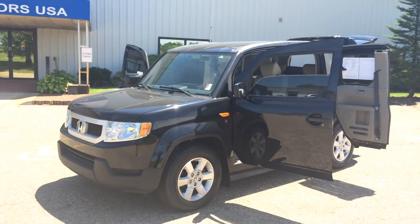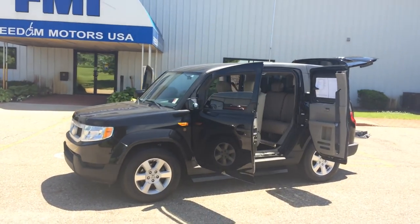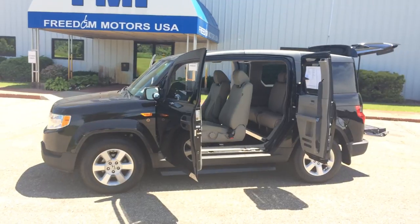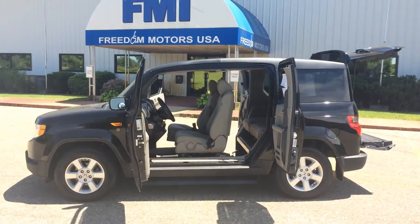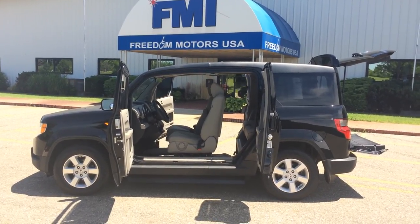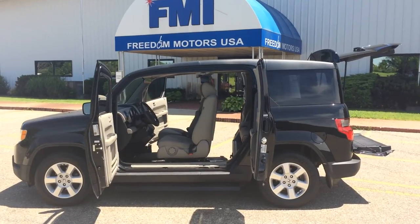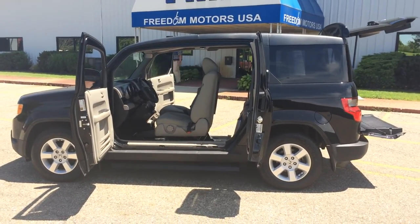If you're interested in this vehicle, call or text message me. My name is Paul Reiber, I'm with Freedom Motors USA in Battle Creek, Michigan. Hablo español también — I speak Spanish fluently. We take trade-ins, we offer long-term financing options. Give me a call or text message me at 269-830-8748. Thanks for watching my video, have a great day. Bye bye.